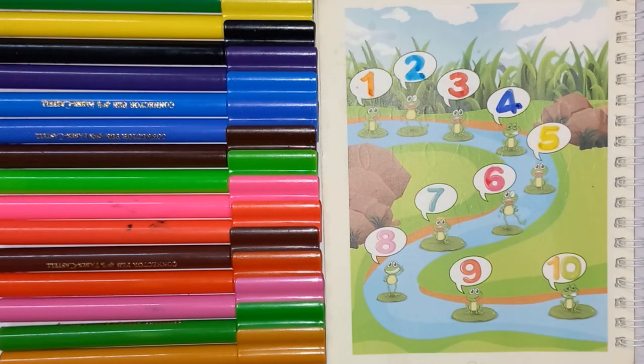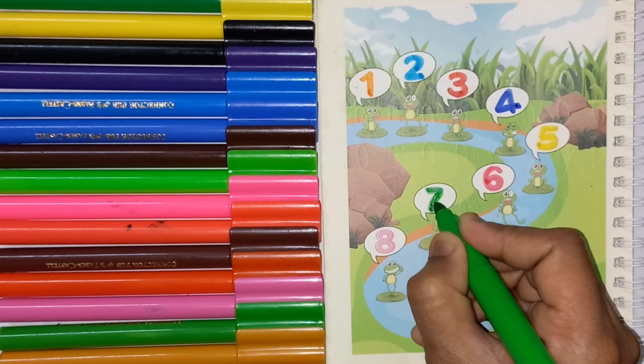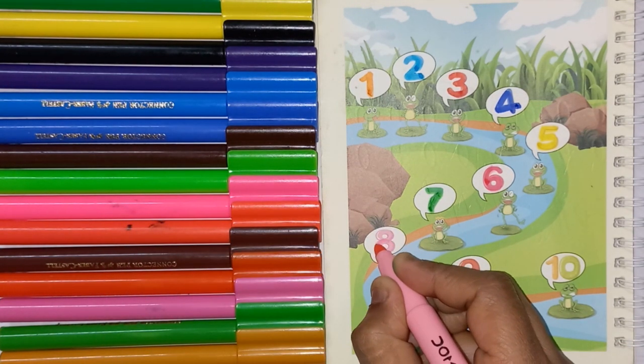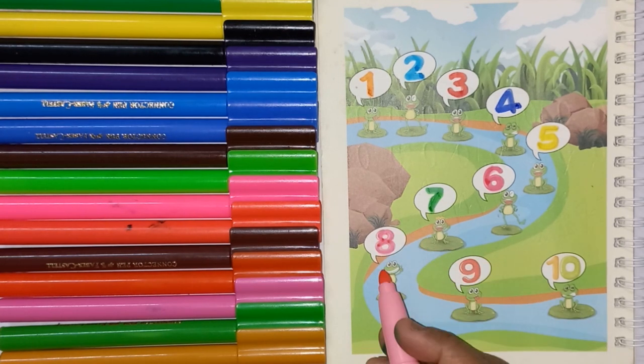Green color, No. 7. Next color is pink color, this is No. 8.